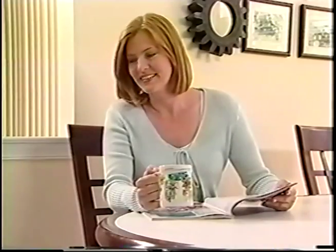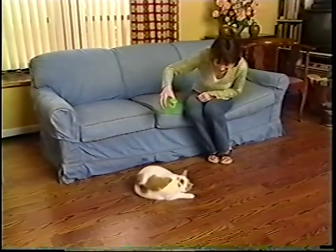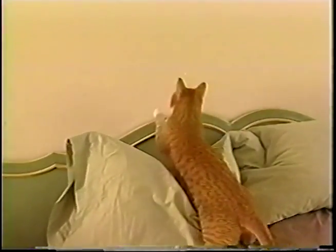Or you can get in on the fun by picking up the BadaBeam and creating more excitement for your cats. Any way you use it, the BadaBeam is the cat's meow.